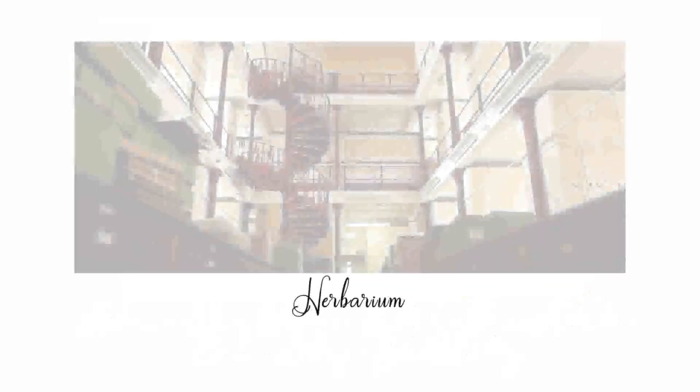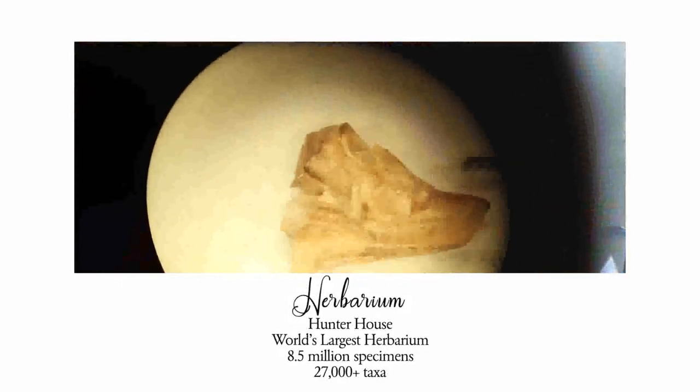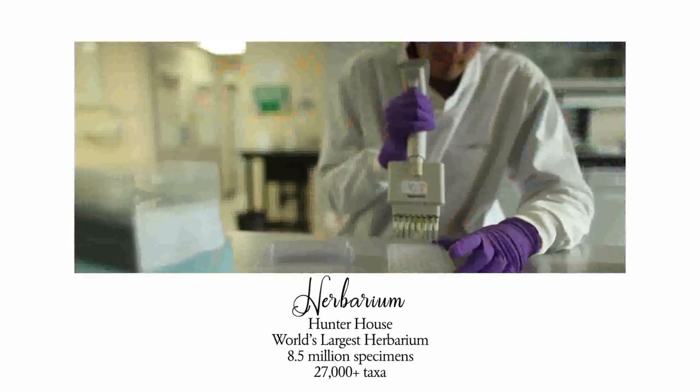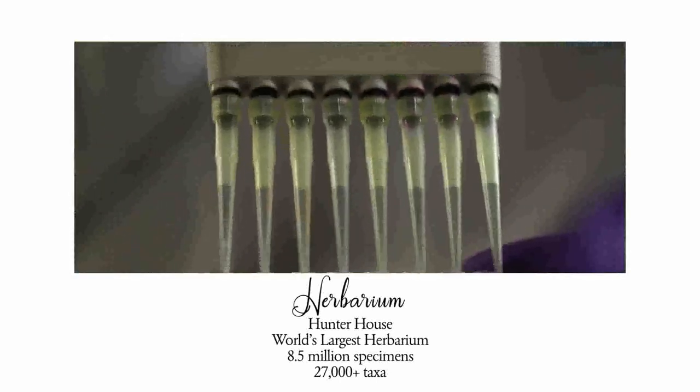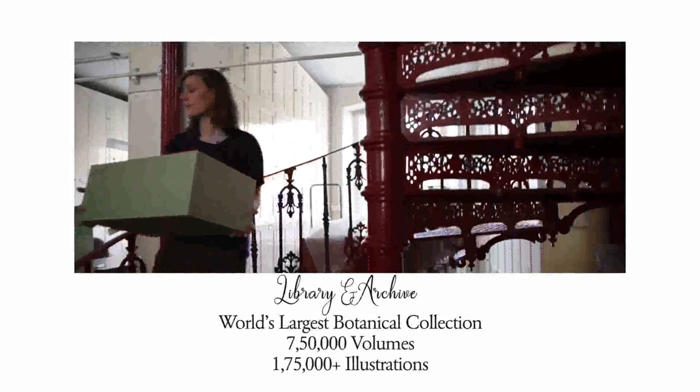The herbarium is located at Hunter House and is the largest herbarium in the world, housing around 8.5 million specimens of plants and fungi, covering around 27,000 or more taxa.